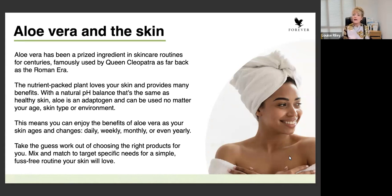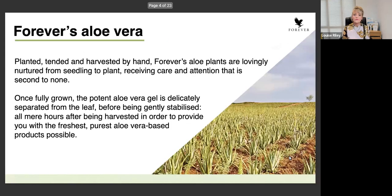Aloe is so perfect for your skin - it takes out the guesswork. It means the whole range of products we have, you can mix and match to change how your skin is at that particular time. So why Forever's Aloe? Let's go right back to where the aloe comes from. The aloe used in Forever's products comes right down from the source, because Forever owns every single aspect from the planting of the aloe.